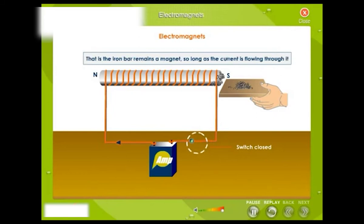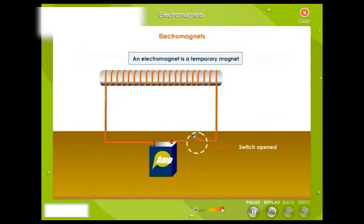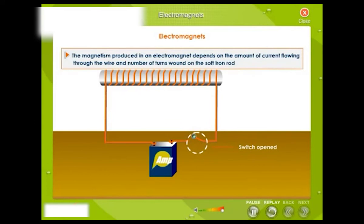The iron fillings get attracted towards the electromagnet only when the current is flowing through the wire; the iron bar remains a magnet so long as the current is flowing. On stopping the current, the bar loses its magnetism — an electromagnet is a temporary magnet. The magnetism produced in an electromagnet depends on the amount of current flowing through the wire and the number of turns wound on the soft iron rod.